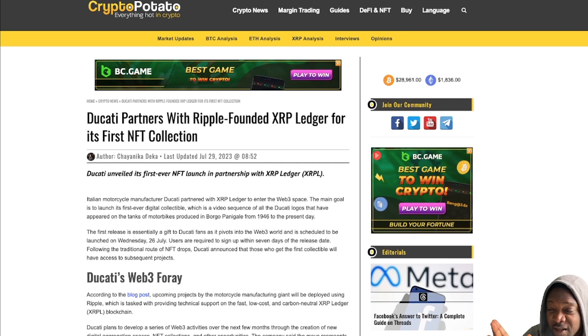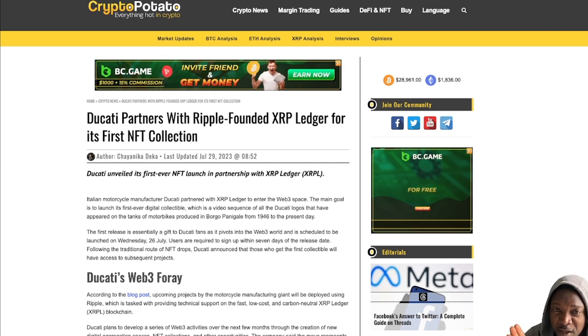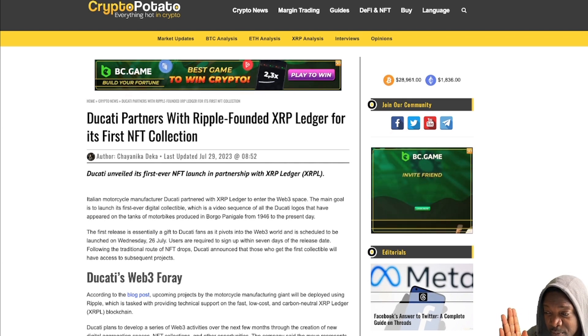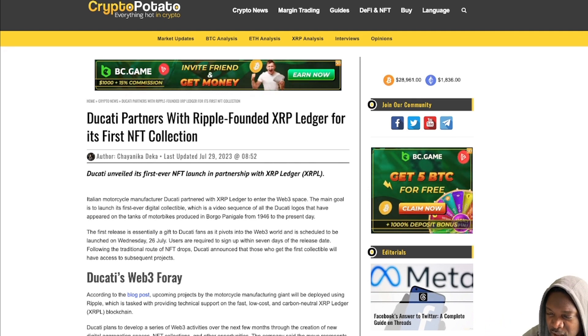Normally when we think about XRP, we're thinking about liquidity, cross-border payments, everyone's thinking about CBDCs. But a lot of people don't realize that the XRP Ledger is actually perfect for NFTs, and we're starting to see them one after the other.